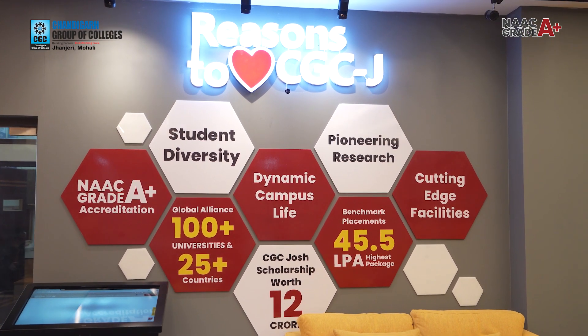CGC Janjeri is North India's fastest growing institute. You might have a perception that it is very costly, but that is not the case — we have the CGC Joe Scholarship which is valued at rupees 12 crores. You just need to pass the interest test that is offered by CGC Janjeri.